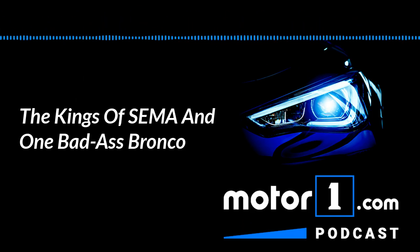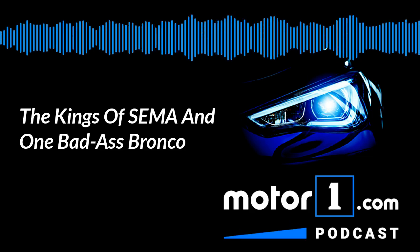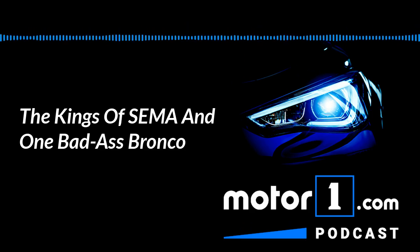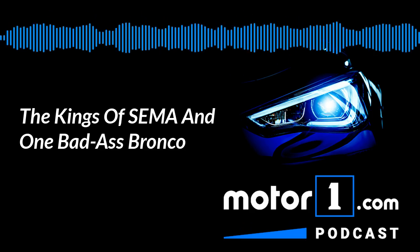It's not going to be that everybody looks at that Mustang Lithium and is immediately excited — you're going to have a lot of people lamenting the death of the Mustang. But it's cool to see those two worlds merged together.